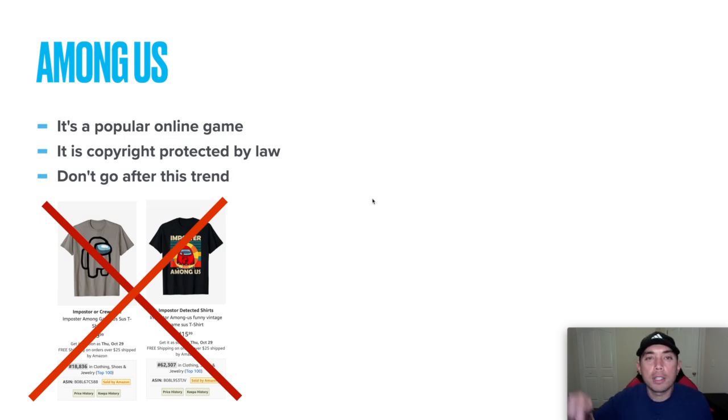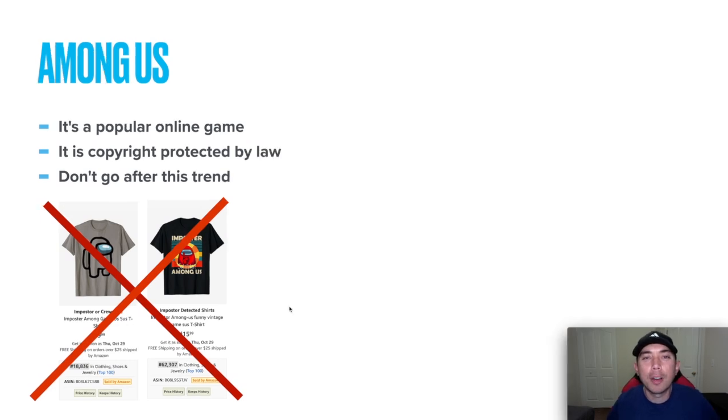Let me know in the comments if you'd like to see a series like this. Also leave a comment if you did this trend on Merch by Amazon, or if you think it's wise to do so, or if you even knew about Among Us. I want to hear how many of you knew what this trend was about and if you think it's wise to go after it. That is it for this video — thanks for staying to the end, and stay tuned for another edition of Trend Credits.